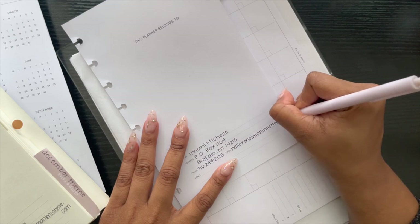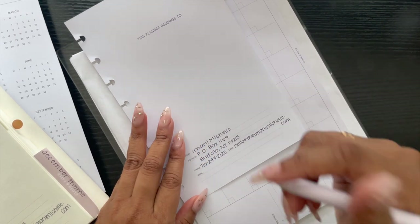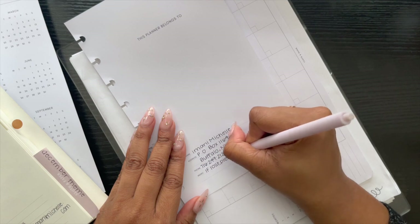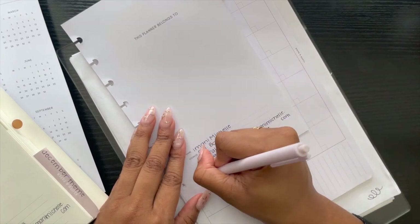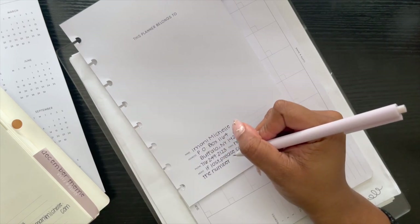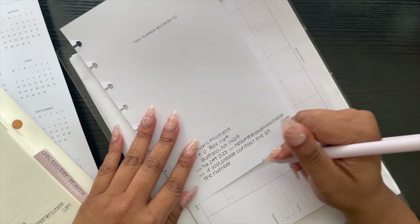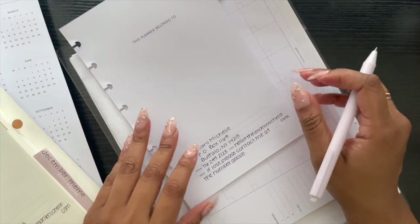I hate that the line isn't long enough for it, but it is what it is. My email is kind of long. For memo, let's just put 'if lost, please contact me at the number above.' Not that I expect this to be lost — this will be in my half letter, which is personal and self-care planning, so it doesn't leave the house. Not my neatest handwriting, but it fit, and I feel like that's what matters.